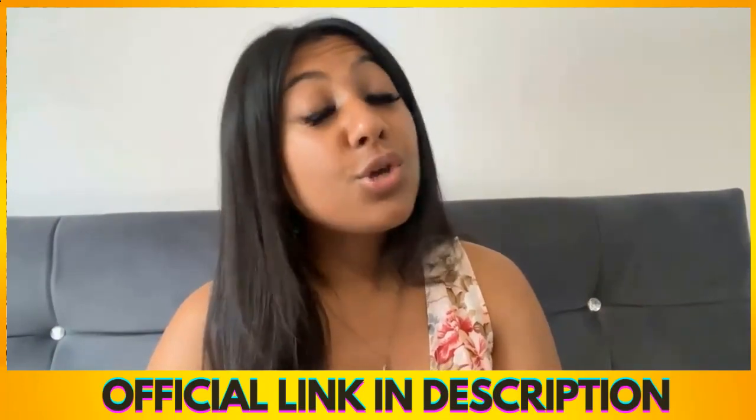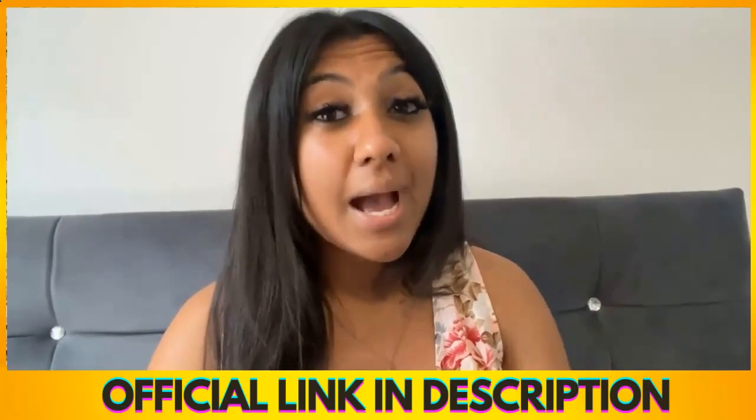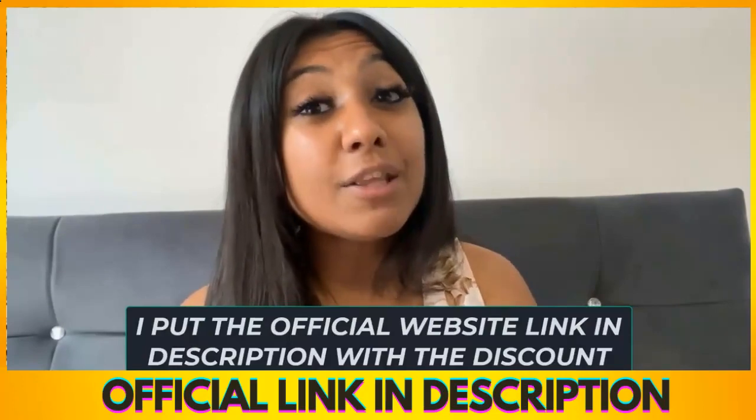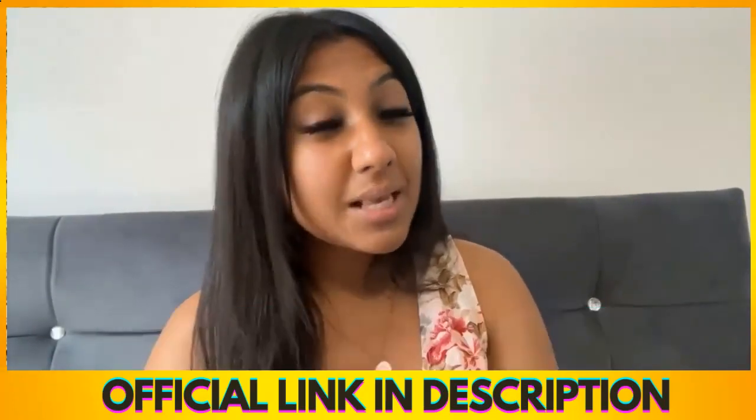And if you do want to try it out, you can't get it offline or on Amazon. The only place that you actually can get it is through the official website. So to make it easier I put the official link in the video description down below with a discount, so bear that in mind.